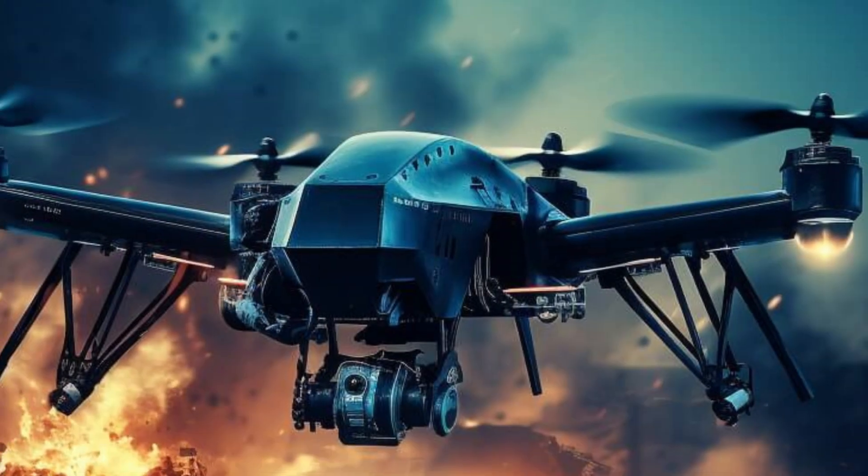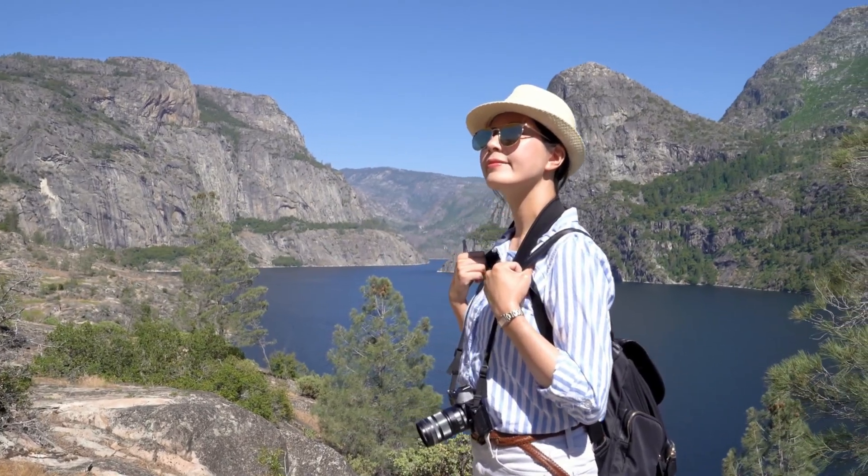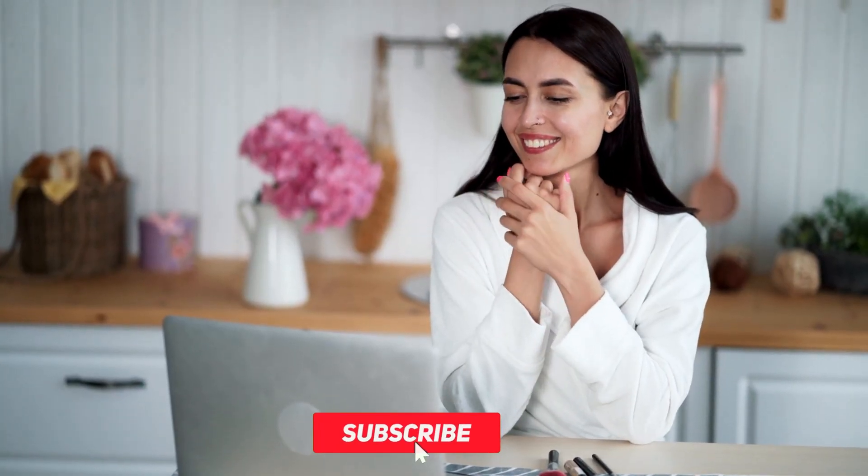Thanks for joining me on this exploration of the DJI Mini Drone evolution and a glimpse into the future. Share your travel adventures and drone experiences in the comments below, and don't forget to subscribe for more aerial adventures from around the world.